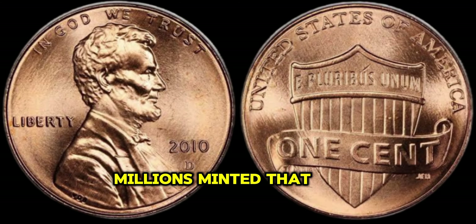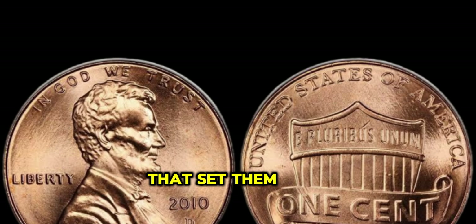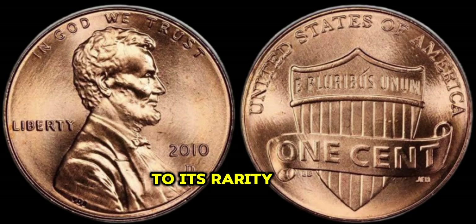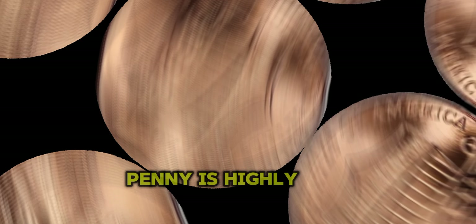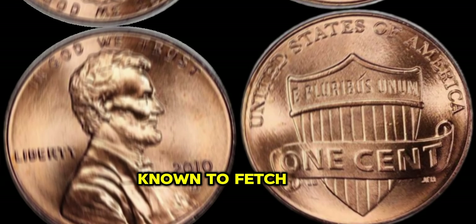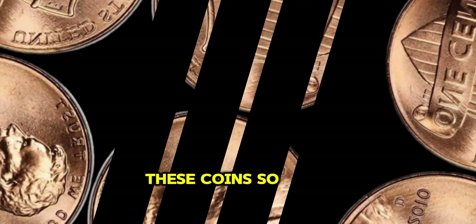However, among the millions minted that year, there are a select few that stand out from the rest. These rare coins possess unique characteristics that set them apart from their counterparts. From minting errors to special editions, each variation contributes to its rarity and ultimately its value. The 2010 Lincoln Penny is highly sought after by collectors due to its low mintage numbers and various anomalies. Some have been known to fetch prices in the thousands, while others, let's just say their worth is beyond measure.